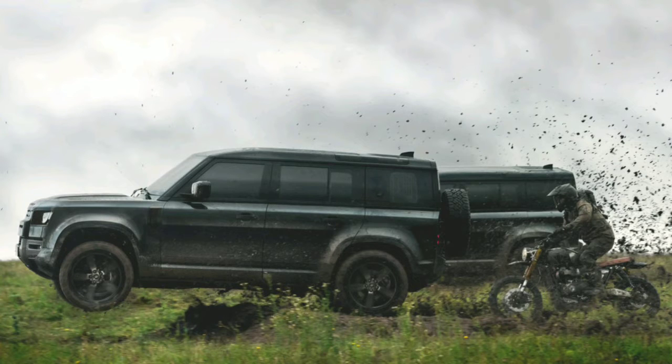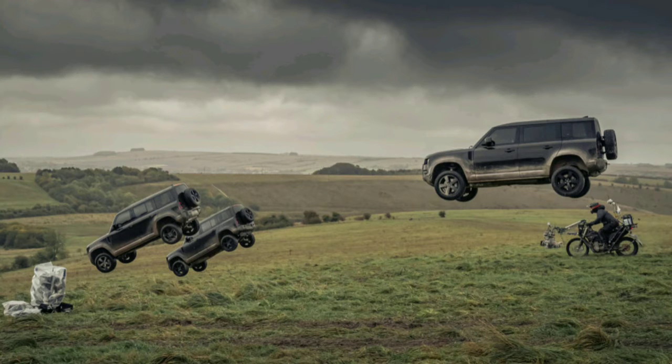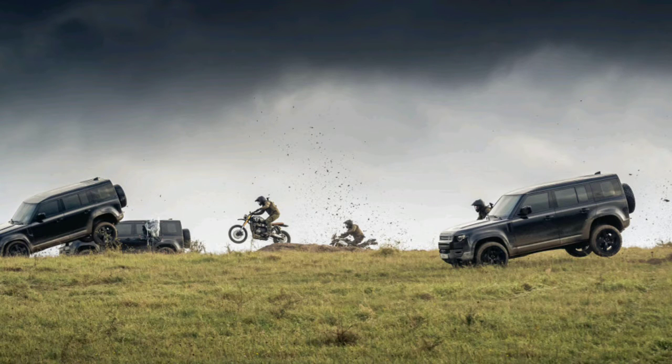The Defender is set to reach dealers this spring as a 2020 model. It will be priced from $50,925 and will include a three-door Defender 90 model too.